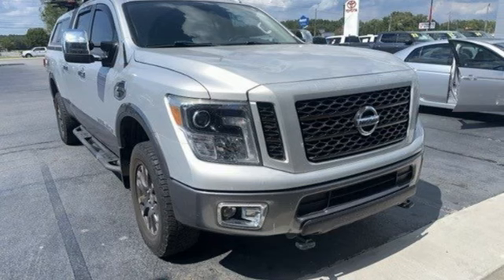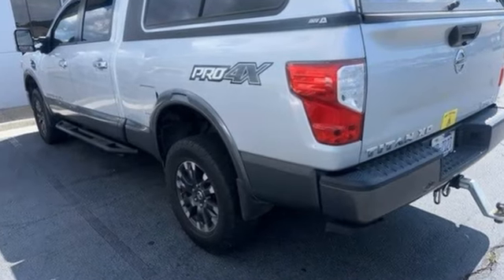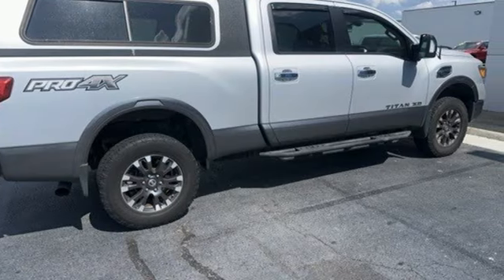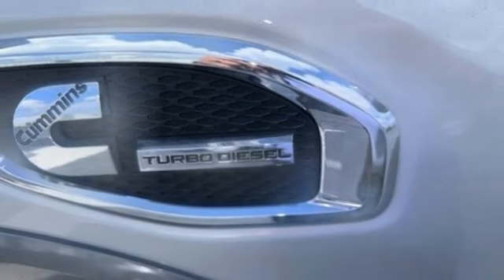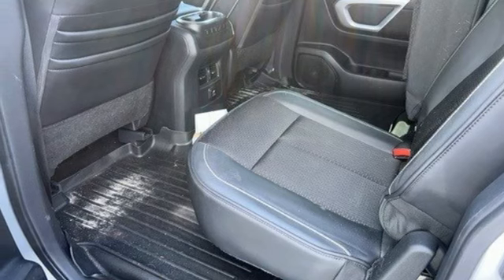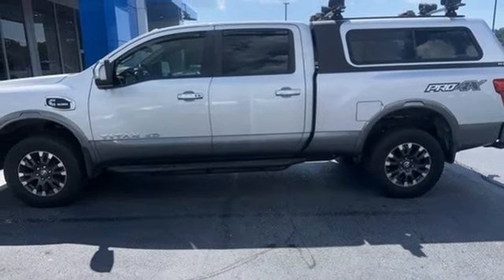Intercooled turbo V8 engine, four-wheel drive, driver selectable mode, trailer brake controller, integrated navigation system with voice activation, doors and push button start proximity key, dual zone climate control, trailer hitch receiver, electronic shift on the fly, and automatic transmission. Stop in for a test drive and make it yours today.